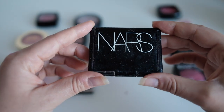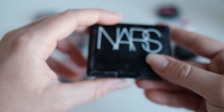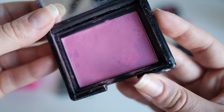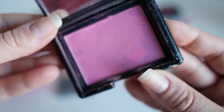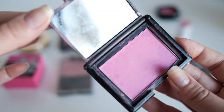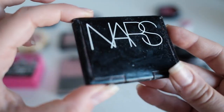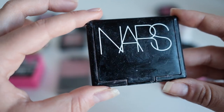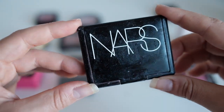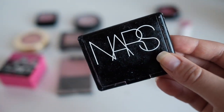Next is this NARS blush in the color Desire — one of the original really popular NARS blushes. It used to be one of my favorites, given to me by a friend. It's not in great shape; something spilled on it in one corner and it's really sticky. I tried wiping it with alcohol but it's still not great — the plastic may be breaking down. It's the brightest pink I have, so I'd be sad to see it go.